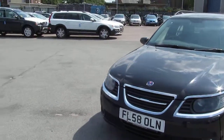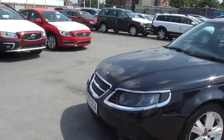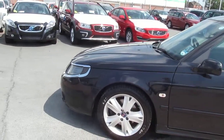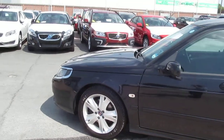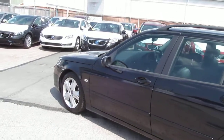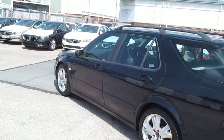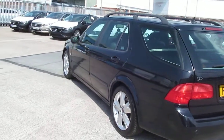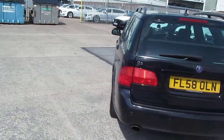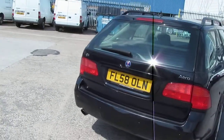This car, registration number FL58OLN, was registered on the 5th of the 12th 2008. The car has covered 61,632 miles and is a two-owner car, with an MOT until the 13th of February 2014. The car is finished in black metallic and inside it has grey two-tone full leather upholstery.